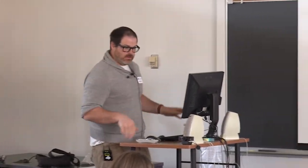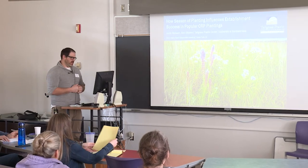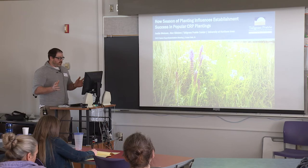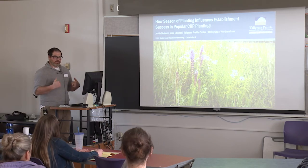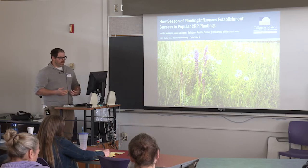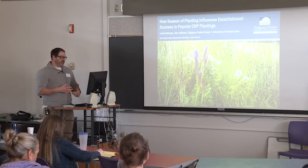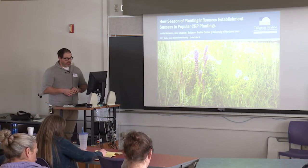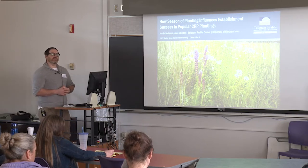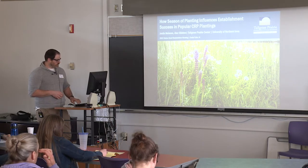I want to make sure we have plenty of time if we do have a little discussion at the end. I think that's always good to have in these kinds of meetings — there's a lot of good ideas and good experience out there, so we like to capture as much of that as we can. So today I'm Justin Meissen, Research Restoration Program Manager here at the Tallgrass Prairie Center. Today I'm going to talk about how the choices that farmers make when deciding what season to plant CRP seed mixes influences how successful those plantings turn out to be. This is a talk based on a manuscript master's thesis that Alec Glynn, a former grad student here at the University of Northern Iowa, did. He's also one to thank when it comes to this.